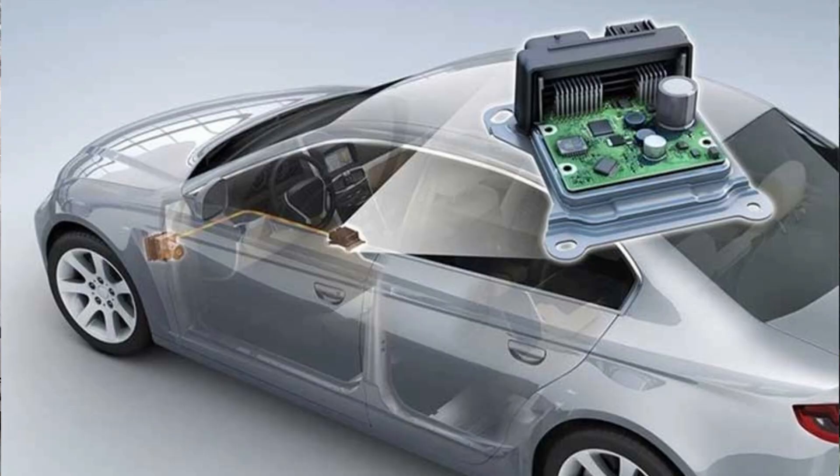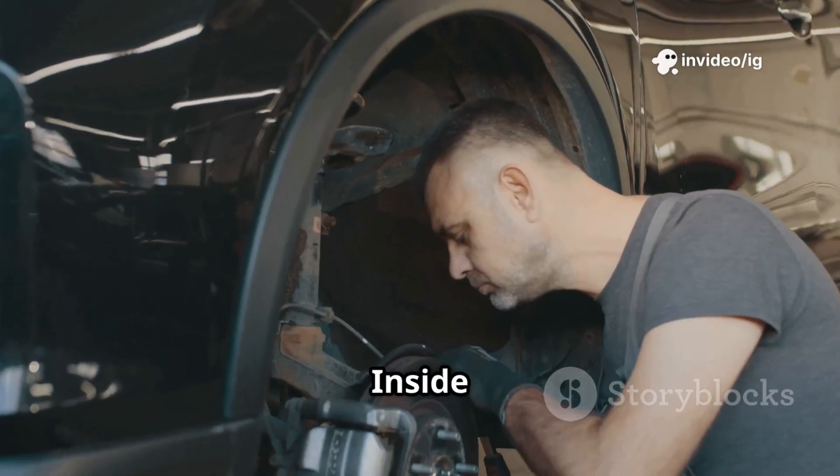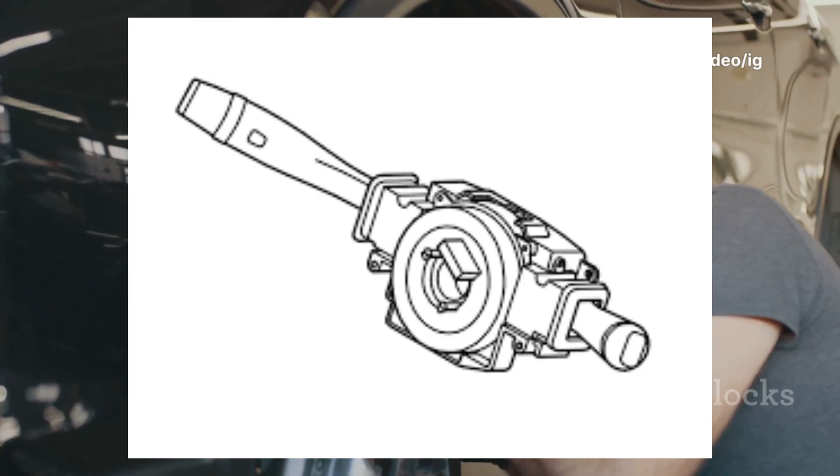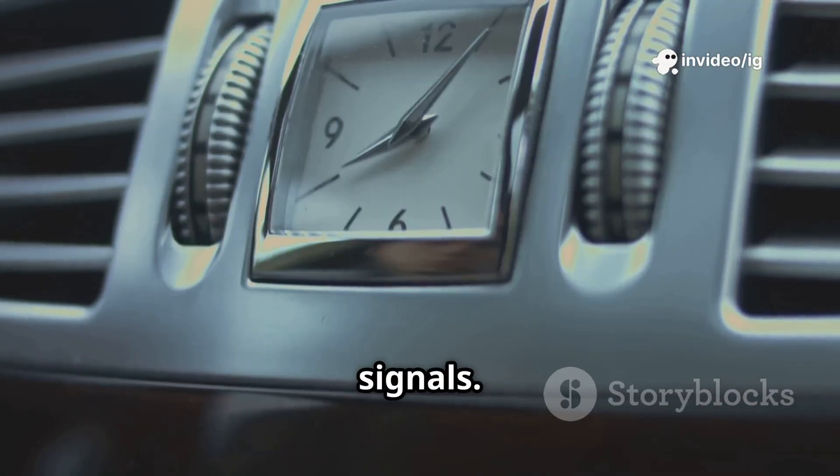The ECU (engine control unit), usually in the engine bay or under the dashboard, processes cruise control commands and speed signals. Also check the clock spring inside the steering wheel, located behind the steering wheel in the column — if damaged, it can disrupt cruise control button signals.